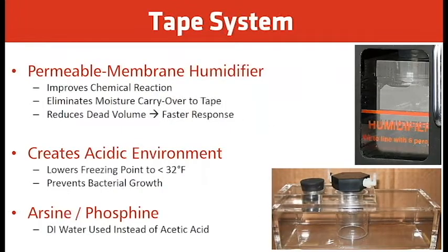On the tape system, we have a permeable membrane humidifier. It improves the chemical reaction, eliminates moisture carryover to the tape, and reduces dead volume for faster response. The reason for the humidifier is that the wetter the gas, the faster the response on the tape for speed of reaction. It creates an acidic environment, lowering the freezing point to less than 32°F and preventing bacterial growth. Arsine and phosphine do not use acetic acid — they use distilled water without the acid.